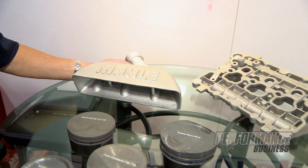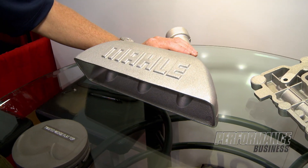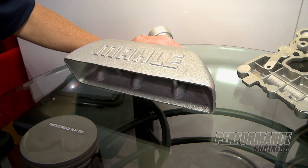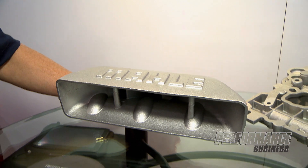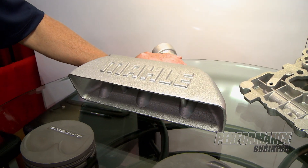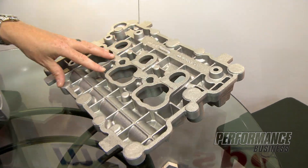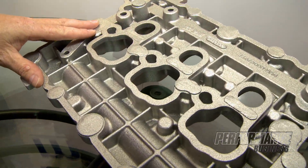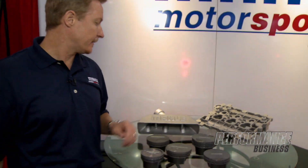Something else we're showing: Mollie has got a real global presence — we do manufacturing all over the world. This is some product from one of our new casting facilities that does real intricate lightweight castings. It's low-production, especially race-type stuff, but we can do real intricate small pieces with great control of the part and consistency. For more information, please visit our website at mollymotorsports.com.